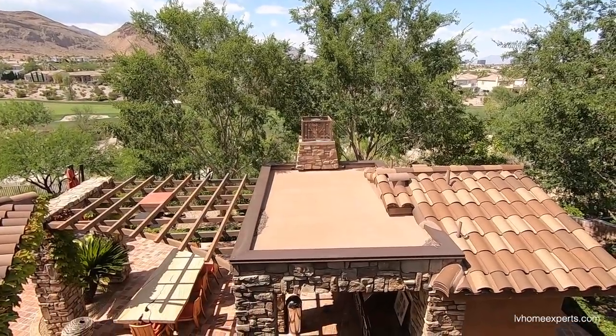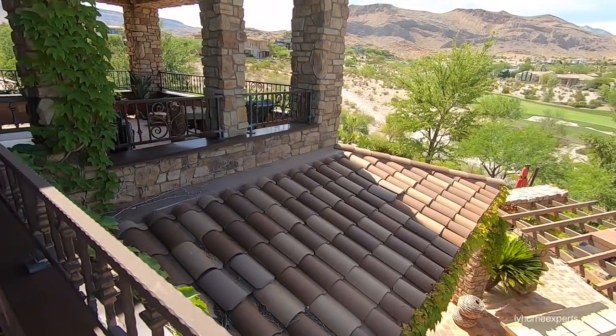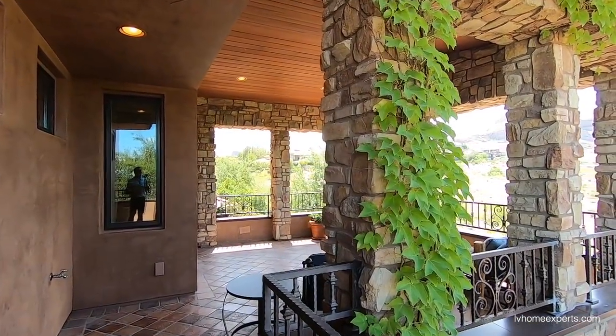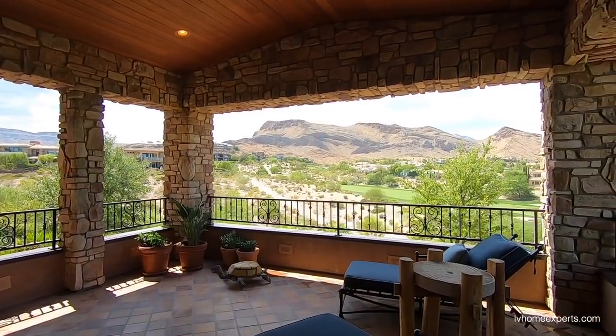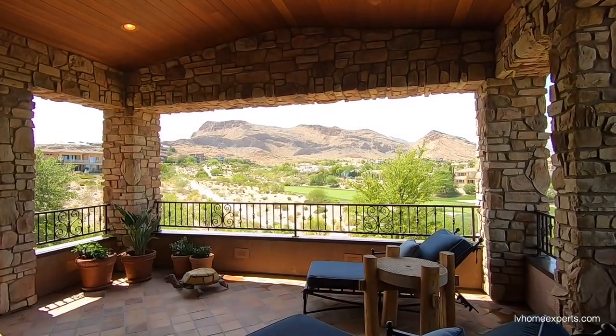Look at this grill station here — crazy. I love how they incorporated vegetation around the stone here. Take a look at this. Gorgeous.